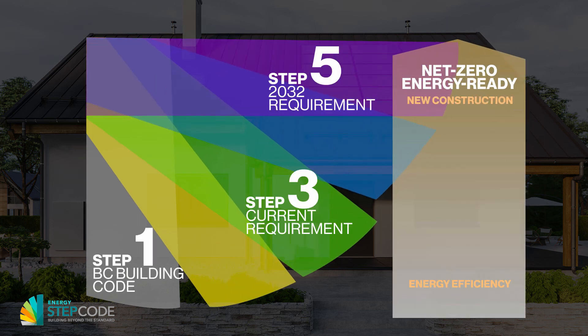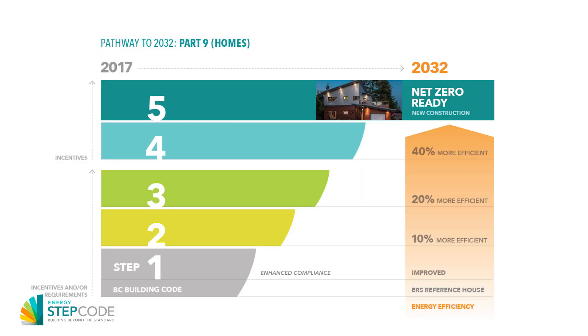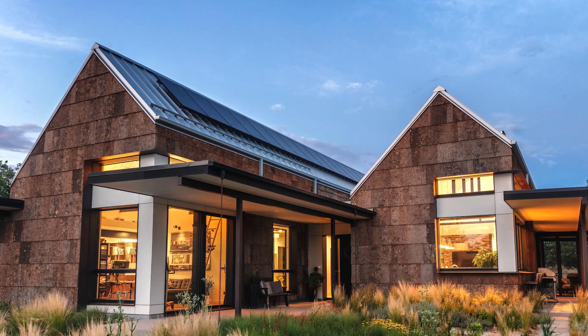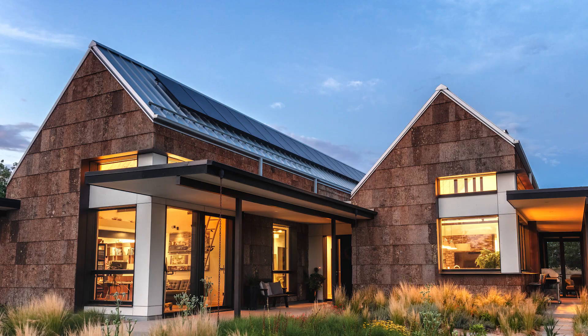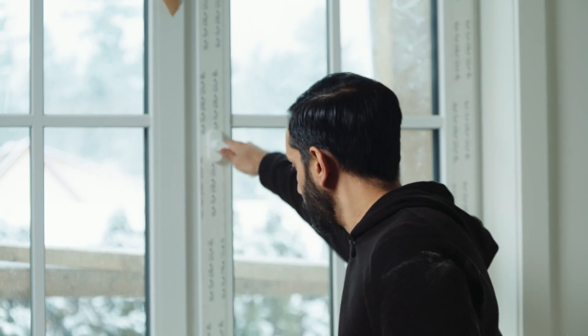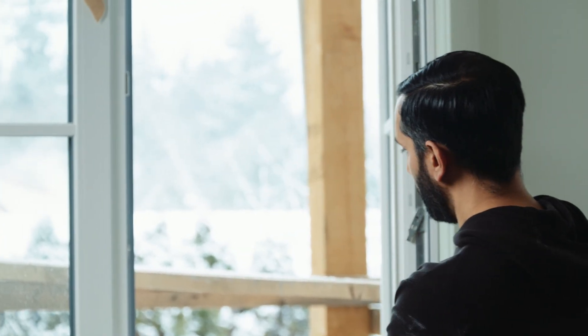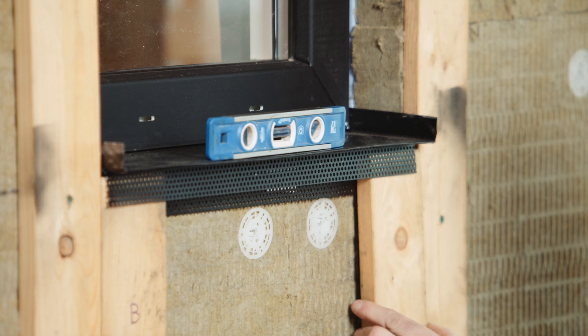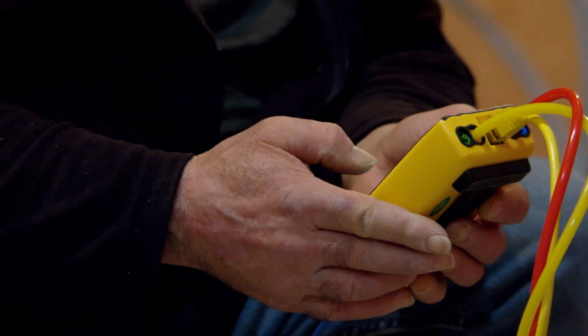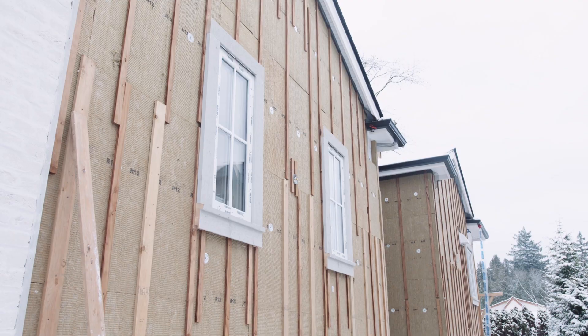You may have heard of something called the BC Energy Step Code. It came into effect in late 2017 and includes five levels or steps of energy efficiency for homes. The top step is almost equivalent to the passive house standard out of Germany. To achieve the top step, you have to have a really well insulated and airtight building envelope, including really good windows. As of May 1st, 2023, all new homes in BC must meet at least step three of the BC Energy Step Code. By 2032, they're all going to have to meet step five.